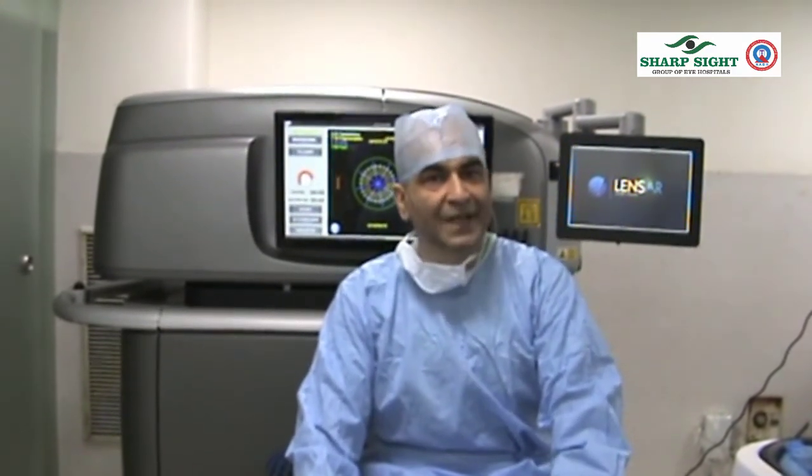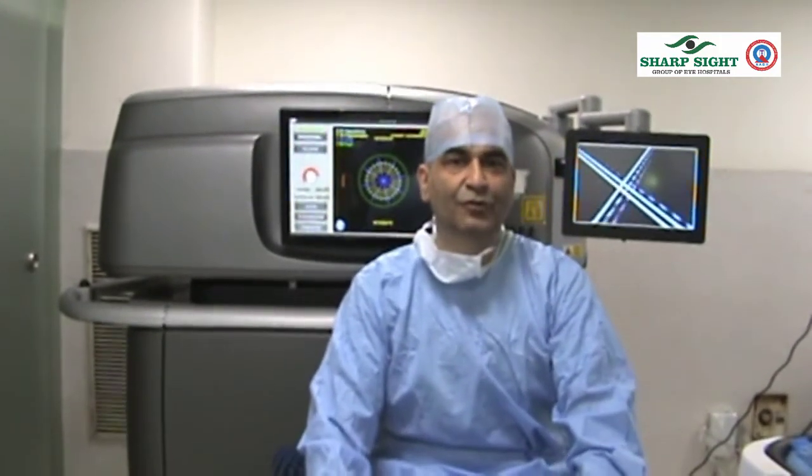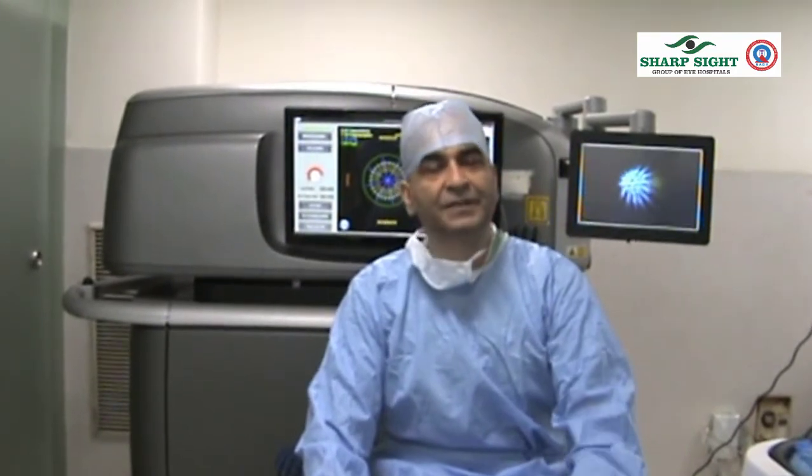The ease of the user interface makes it easy even for a beginner surgeon, because you do not need much tinkering with the machine — all you need to do is dock the patient and the machine will do the rest. Once again I congratulate the team at Lenzar for giving us this latest upgrade, the Streamline 4. They roll out new updates every few months, taking the machine to a newer high. I am very excited about the new software for corneal pockets, corneal flaps, and possibly in the near future, presbyopic correction by working on the intralenticular surface. Thank you.